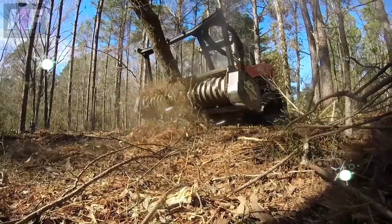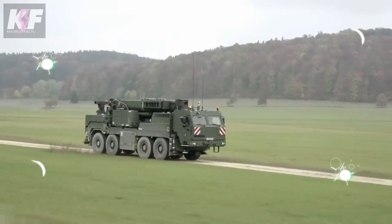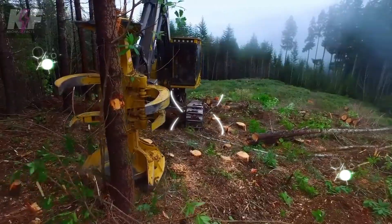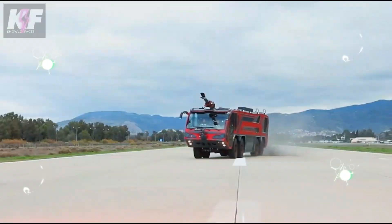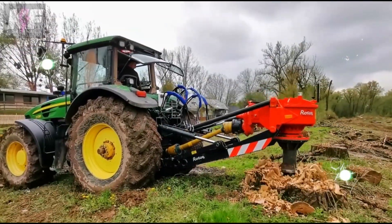In the world of heavy machinery, these titans stand as testaments to human ingenuity and technological advancement, transforming tough tasks into manageable endeavors. Each machine with its unique capabilities contributes to the efficiency and safety of industries worldwide, proving that with the right tools, no job is too big or too challenging.